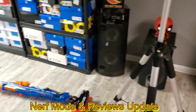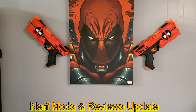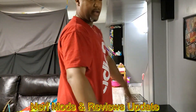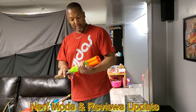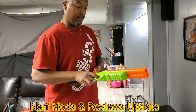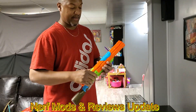Yeah, those are my Nerf guns that I use and play around with. I just wanted to give you guys an update on whatever happened to Nerf Mods and Reviews. No more modding, no more reviewing — just playing around with some of them here and there. Hope that answers some of your questions.